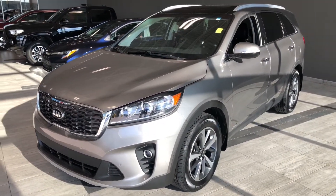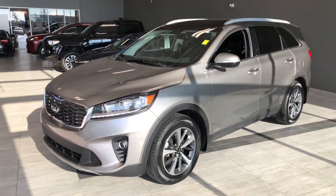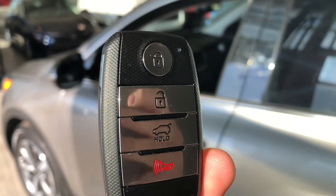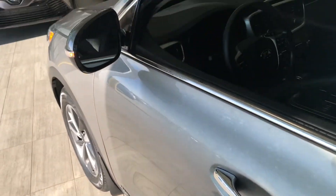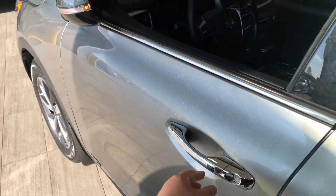Some of the great exterior features on this Kia include parking sensors, fold-away side mirrors with turn signals, a power liftgate, and the smart key system. Using the key fob, we have our lock and unlock buttons. Since this Kia has a smart key system, we can press the button on the door handle to lock the vehicle — and there go the fold-away side mirrors. To unlock, it's as easy as pressing that same button.